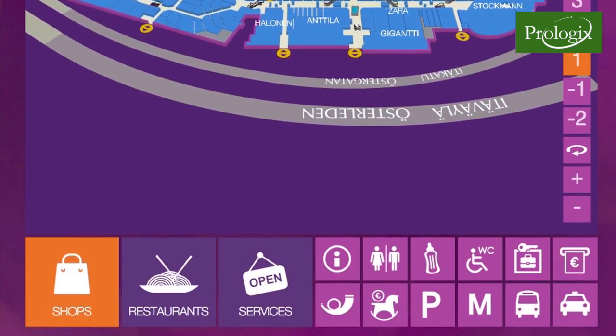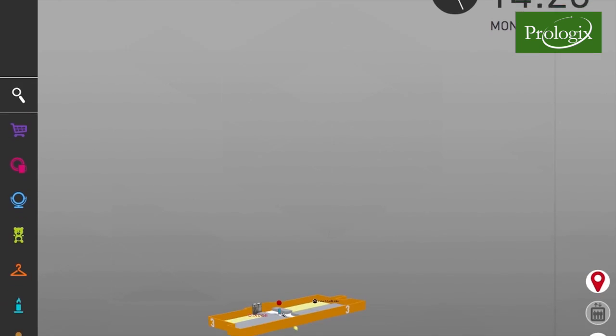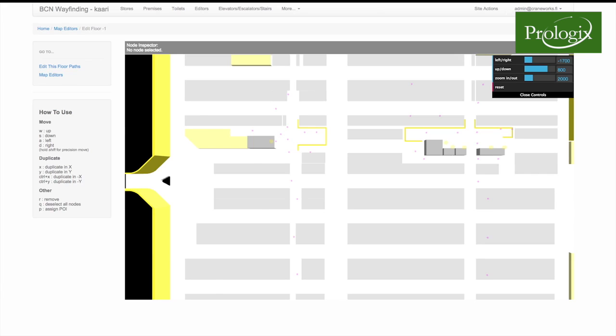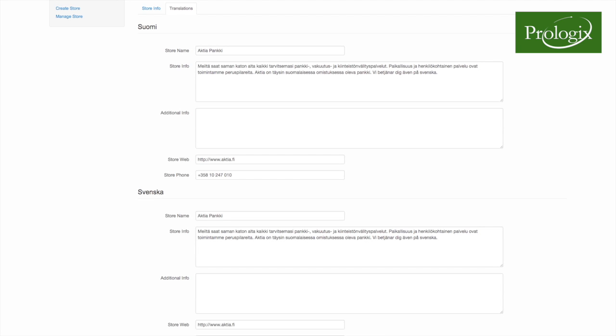The appearance and contents of the BCN Wayfinding Services are fully adaptable by the customer at any time. Via the web browser-based BCN management site, all the maps, space, shop, route, category and search attributes and language versions can be edited.